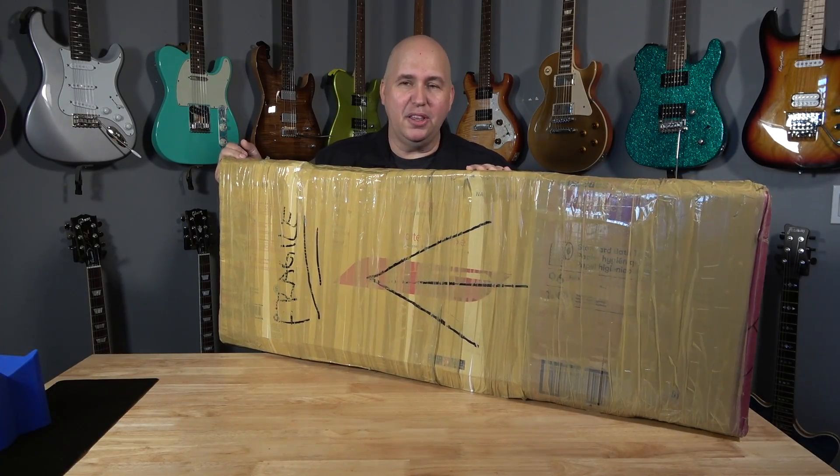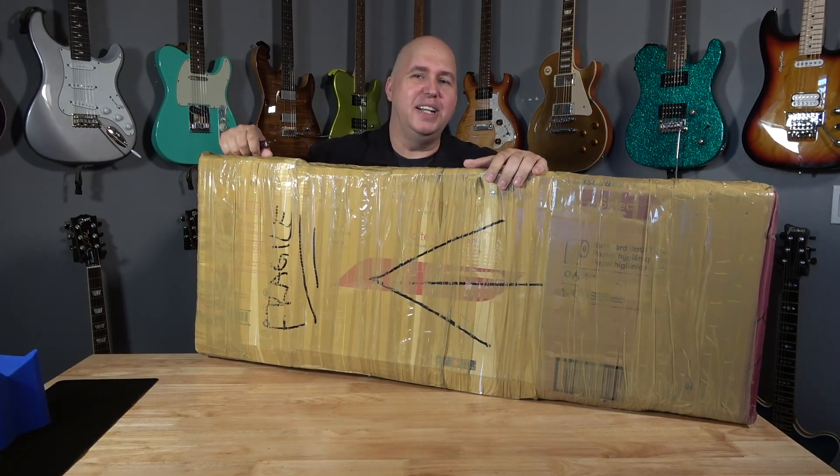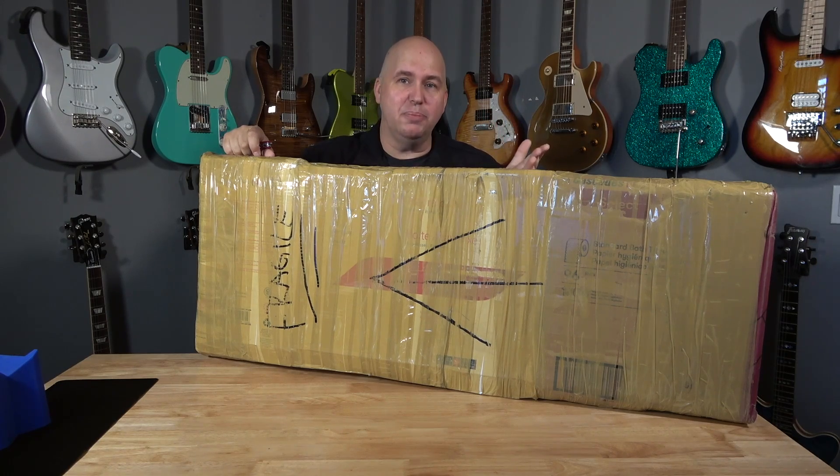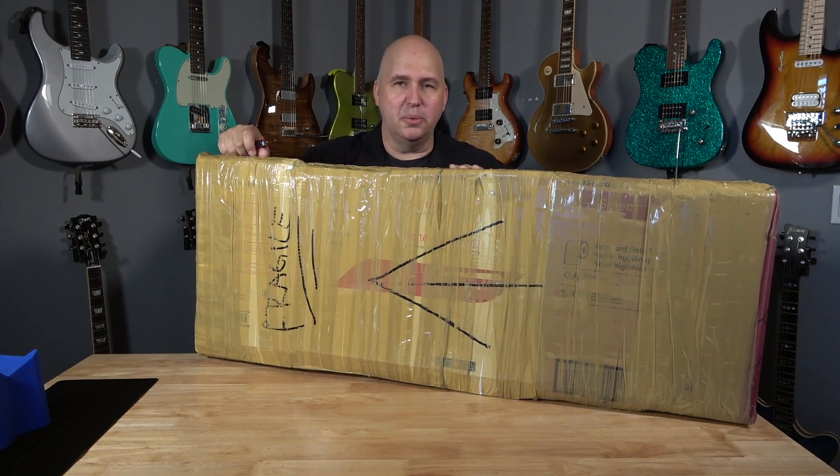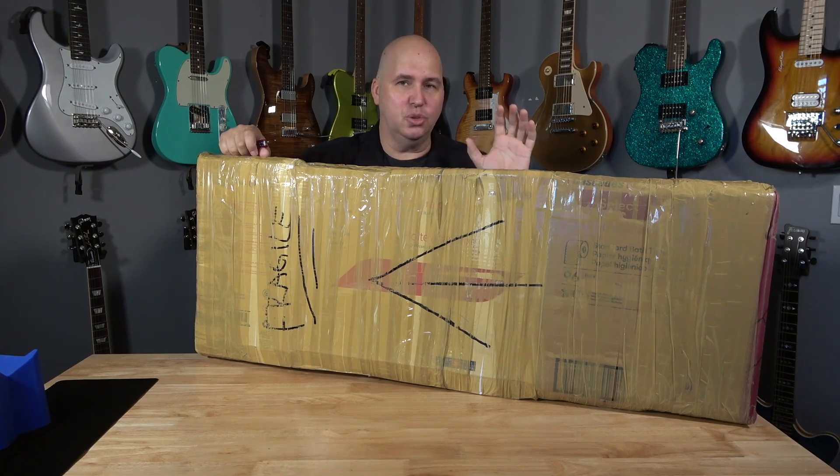This guitar I bought 31 days ago — I know that because it was shipped 31 days ago. This guitar I bought used on Reverb came from Canada; it took 22 days to traverse Canada and eight days to get across the United States to me.